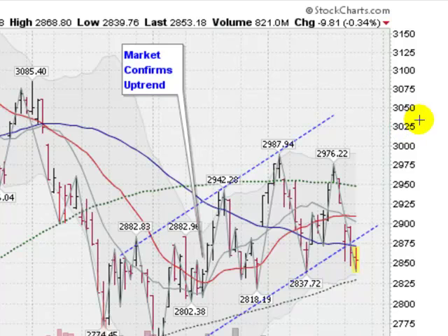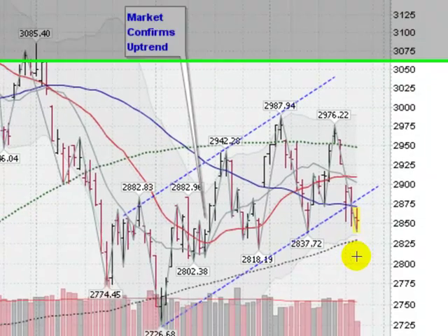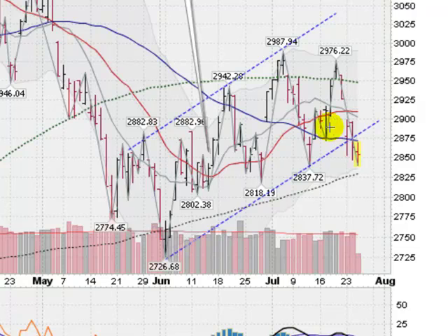Moving on to stocks now. This is the NASDAQ composite, down about a third of a percent right now. We have some key weakness in the NASDAQ. We had this trend moving higher here since June, and that has now been broken. If we close below this lower trend line today, this will technically have been broken in my view. The NASDAQ is probably coming down here to test this 200-day moving average at about 2830.